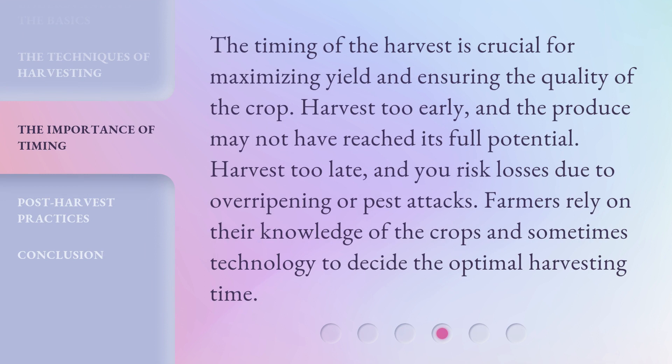The timing of the harvest is crucial for maximizing yield and ensuring the quality of the crop. Harvest too early, and the produce may not have reached its full potential. Harvest too late, and you risk losses due to over-ripening or pest attacks. Farmers rely on their knowledge of the crops and sometimes technology to decide the optimal harvesting time.